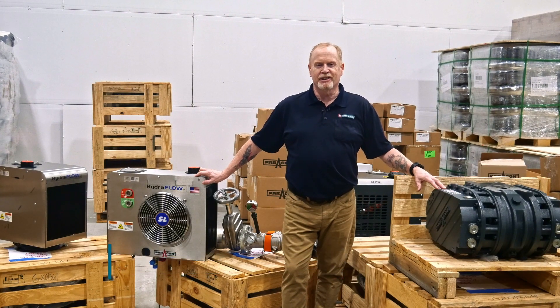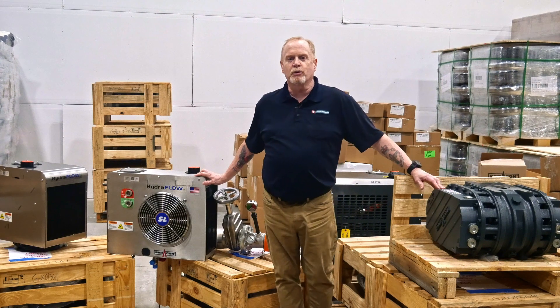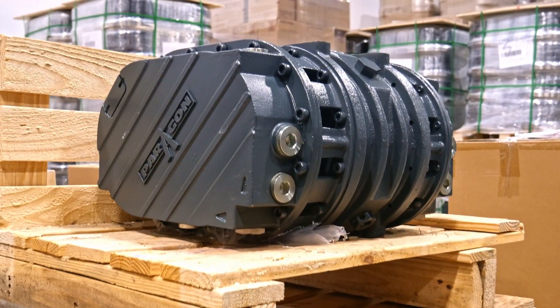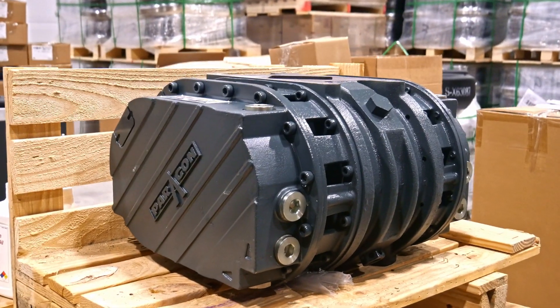Hi, I'm Dave from Parts4Trucks. As the product manager for PTO hydraulics and truck mounted equipment, I'm thrilled to announce the launch of our new product line for dry and liquid bulk transfer. We've partnered with Paragon Tank Truck Equipment to deliver a comprehensive range of equipment designed for the efficient and safe transfer of dry and liquid bulk products.